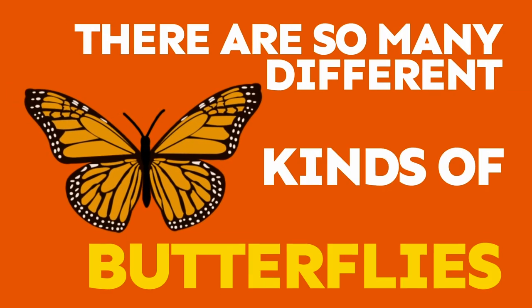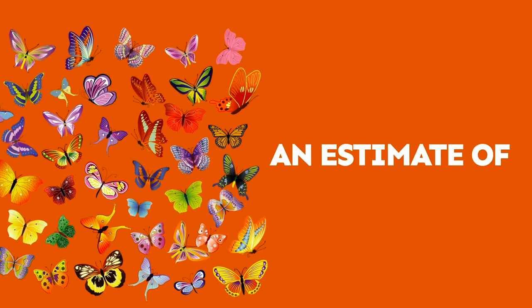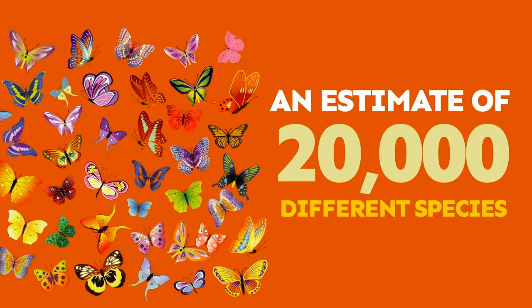There are so many different kinds of butterflies. Scientists aren't sure, but they estimate that there could be up to 20,000 different species of butterflies.